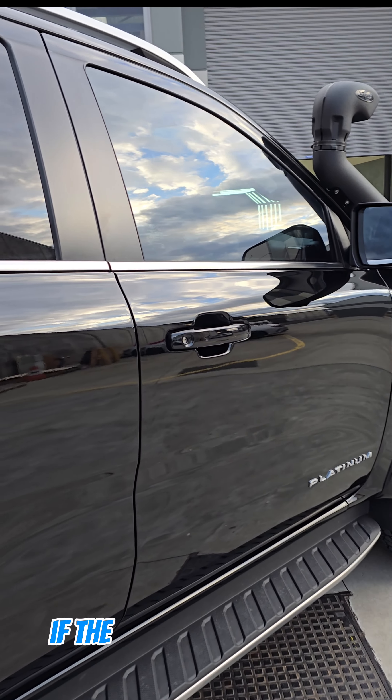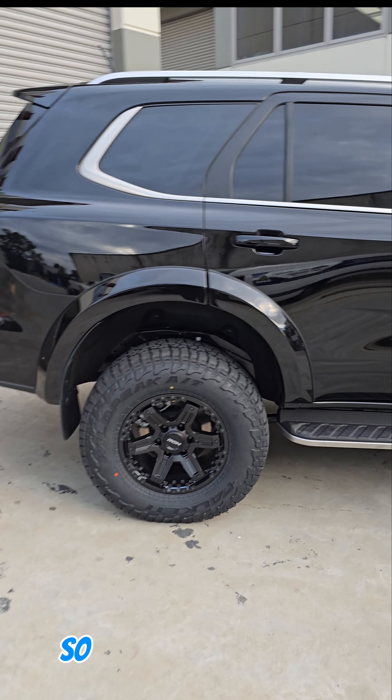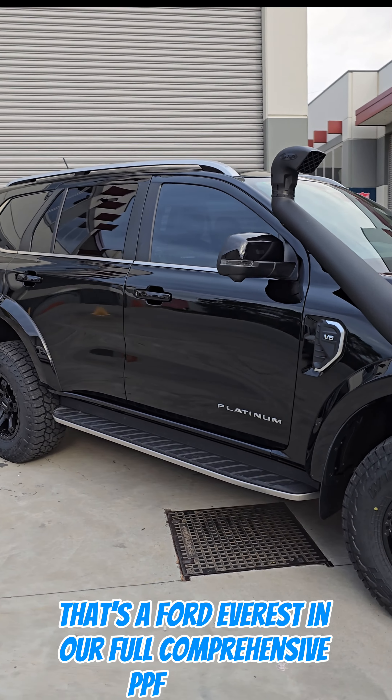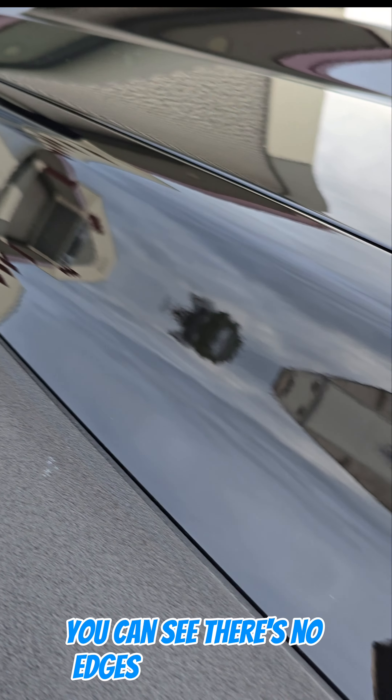And when you do go to sell the car, if the PPF isn't in the best shape, pull it off and your paint is still brand new. So there we have it — that's a Ford Everest in our full comprehensive PPF package. Not to mention, this car does have a snorkel and you can see there's no edges leading up to it.